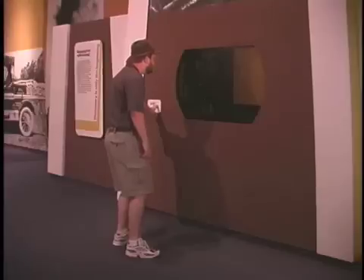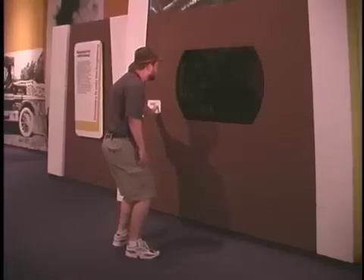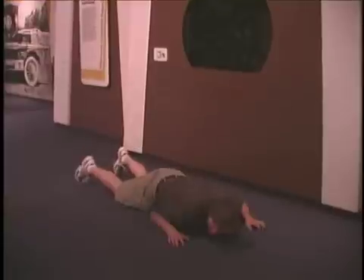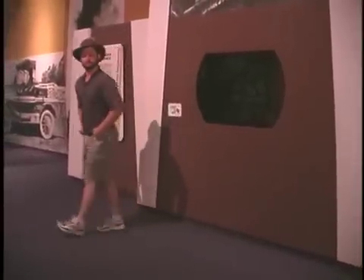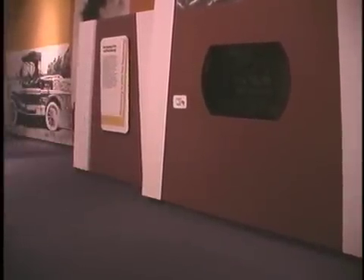Four, three, two, one, and... Ha ha ha ha! What do you think about that, huh? I built it all the way here, and it worked. And I want to lock up those rocks.